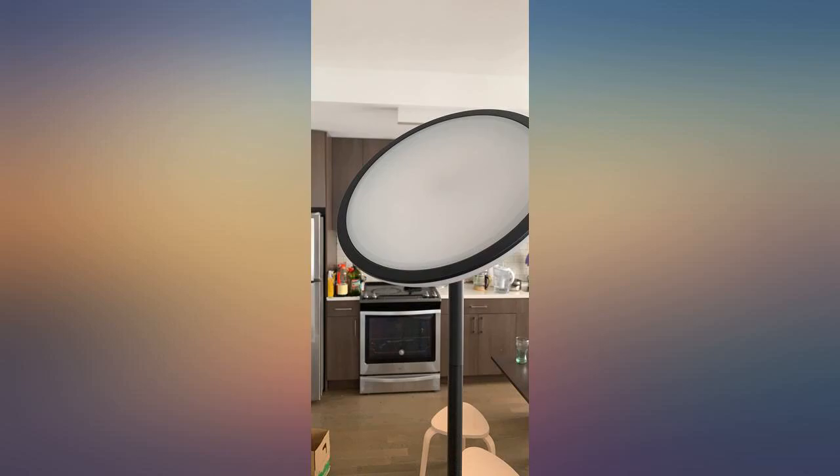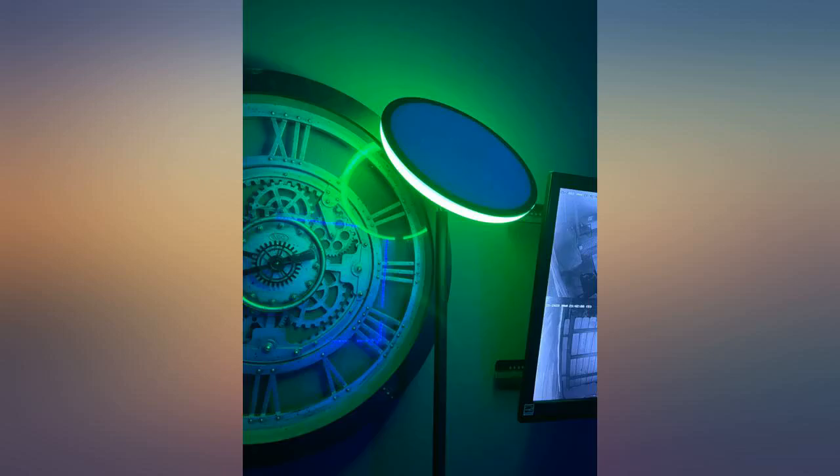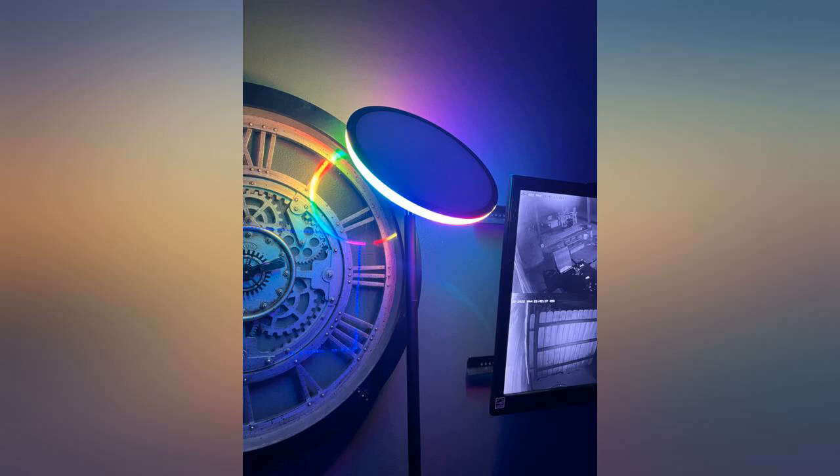Especially the breath mode brings a lot of joy. Haven't had a chance to use the lowest brightness level, but I believe it's good for bedrooms as well. Good product with affordable price. Highly recommend.